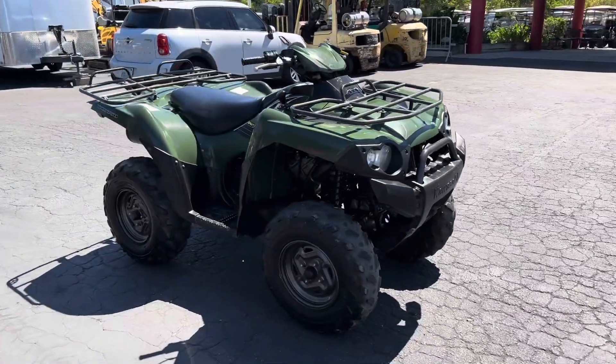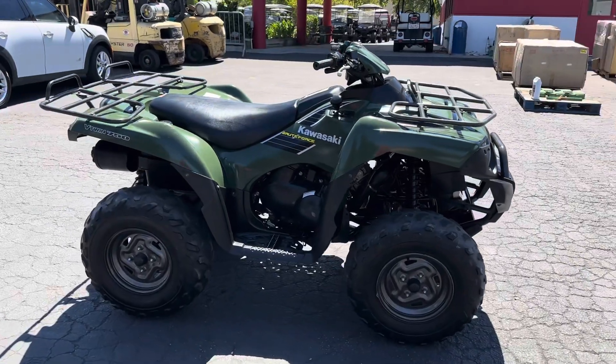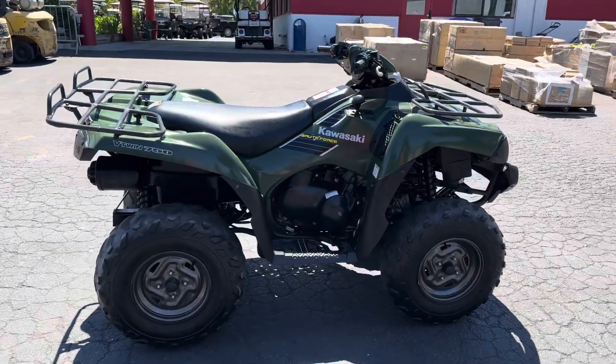I'm going to fire it up and show you guys. Seat skin. It's a clean, clean quad.